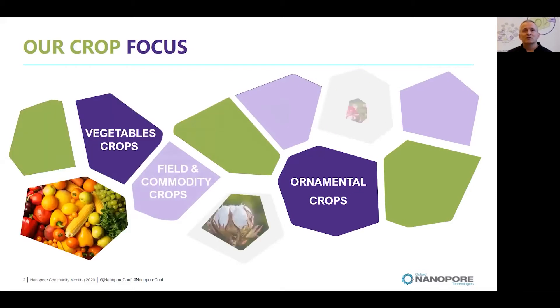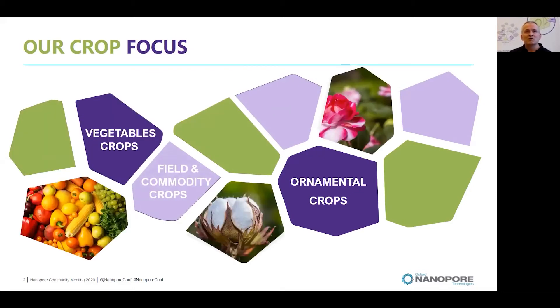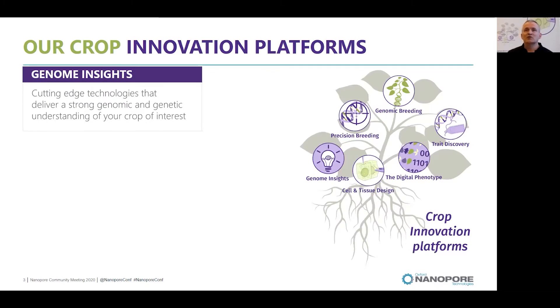We work in crops and plants which are vegetables, field crops, ornamentals and commodity crops. Our research is divided in several platforms. The platform I will be talking about today is the Genome Insights platform, which delivers cutting-edge technologies for strong genomic and genetic understanding of crops of interest.